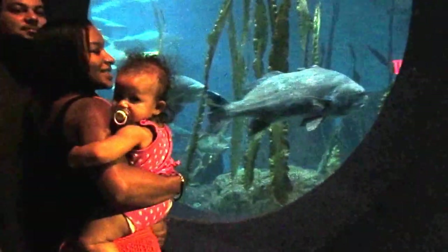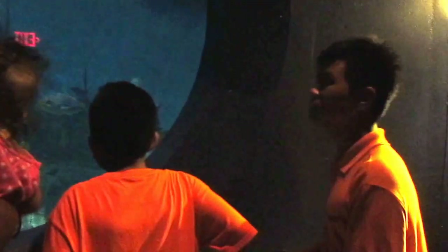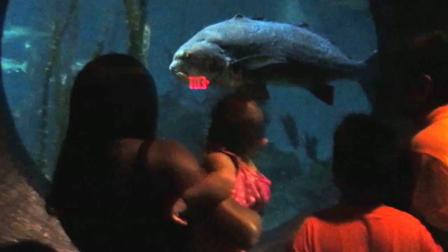We're in the area of the sharks. Wow. These have bigger ones. Oh my gosh. They're all... these are big fish.